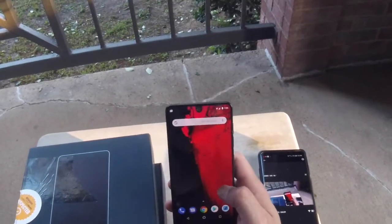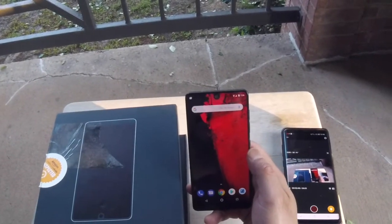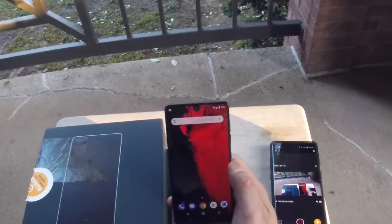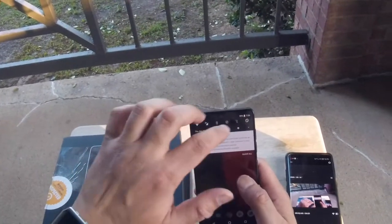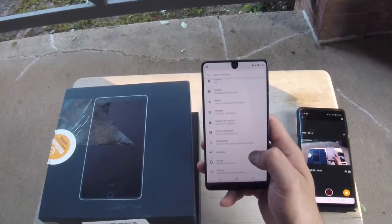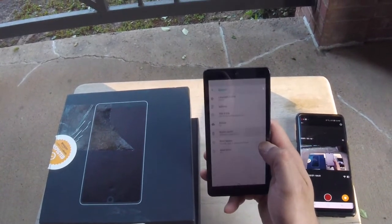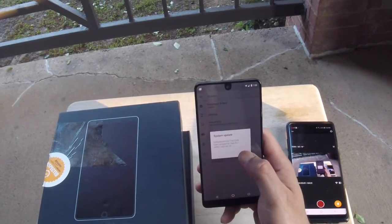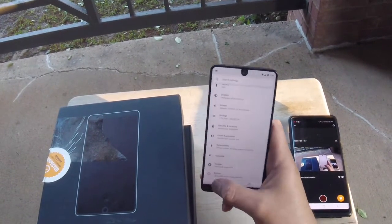Right out of the box when I booted it up, it was completely dead — I couldn't turn it on. So I plugged it into the charger, left it for a while, and then it finally booted up. I signed into my Google account and saw it was running Android 7.1.1 out of the box, but immediately got a system update to 8.1.1, which I've just installed.